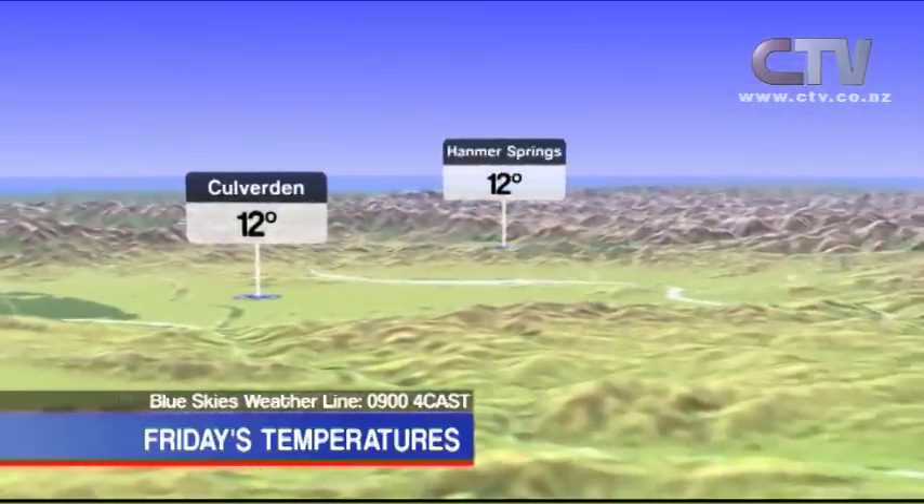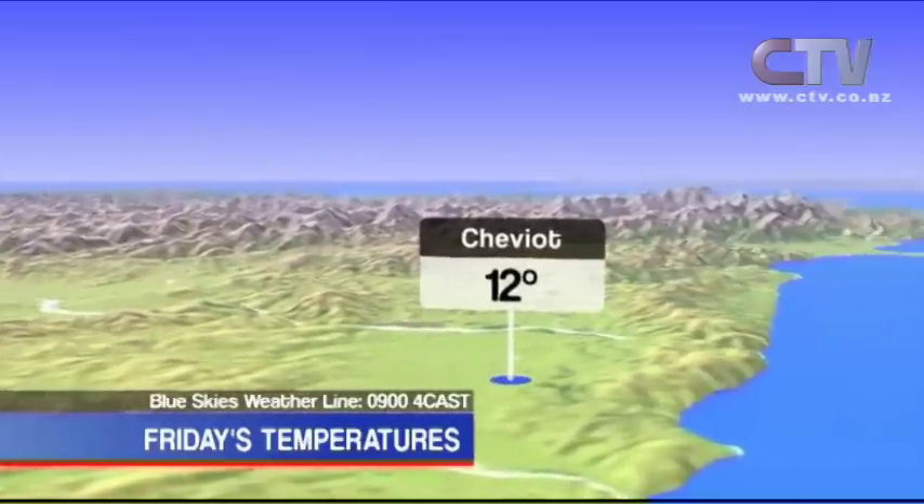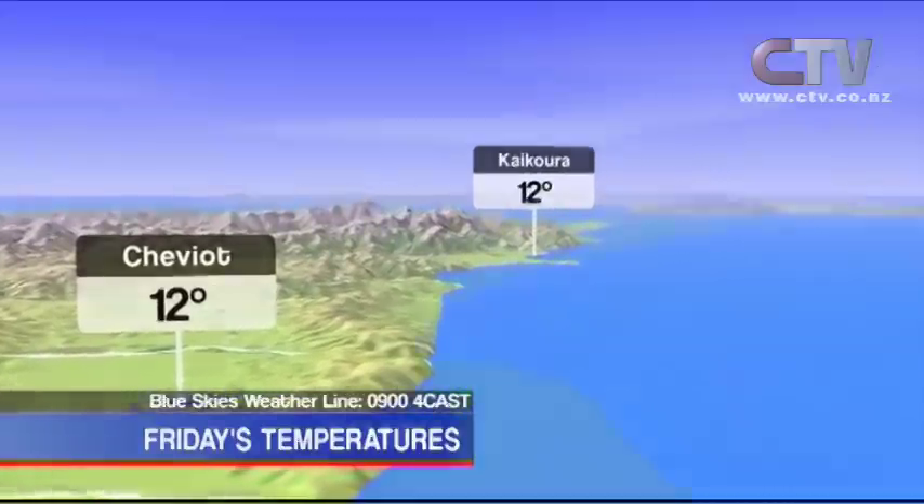Taking a look inland, Culverden and Hanmer Springs, both on 12 degrees today, and 12 degrees in Cheviot. And up along the east coast, Kaikoura reached a high of 12 degrees.